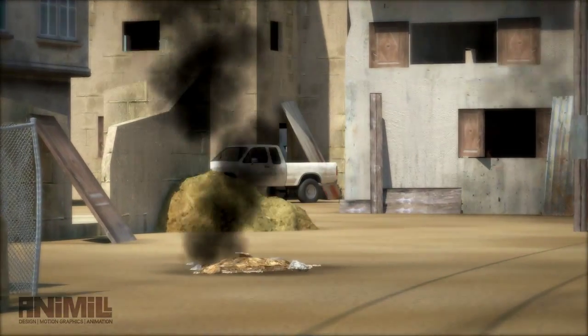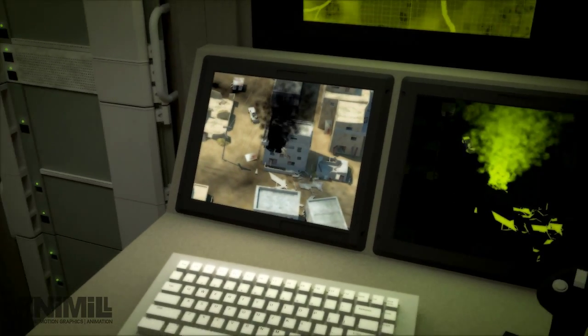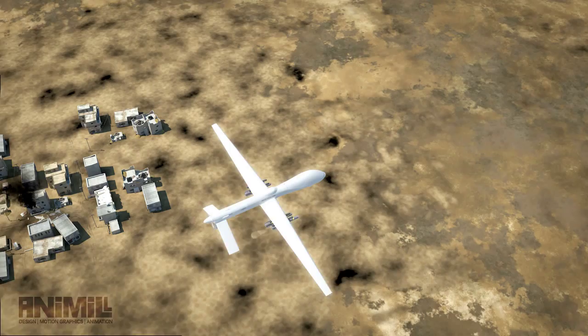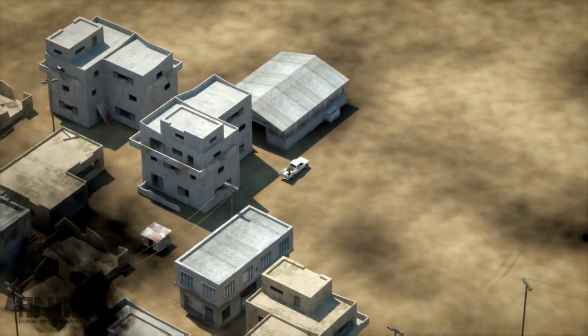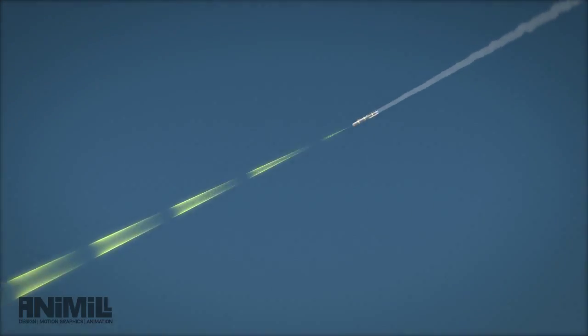Alpha-1 Bravo, we have insurgents fleeing the building in a white pickup truck. Charlie-2 Foxtrot, we see them and are engaging now. JAGM provides 360-degree off-axis delivery, negating the need to maneuver the UAV to face the target. This permits swift prosecution of time-sensitive targets.